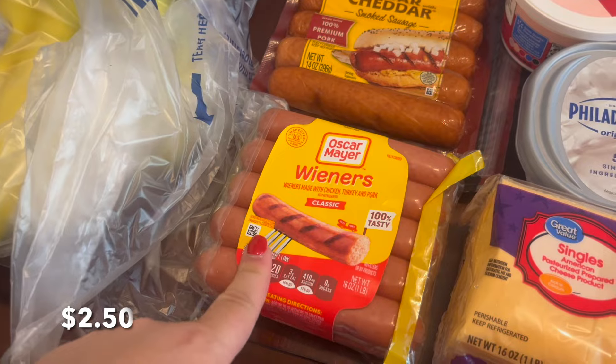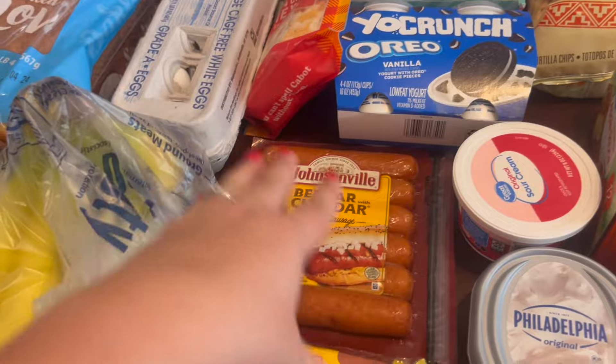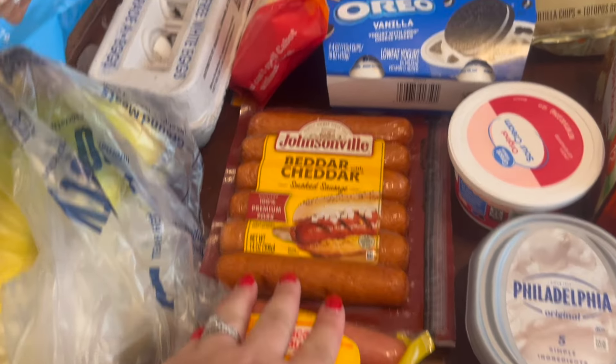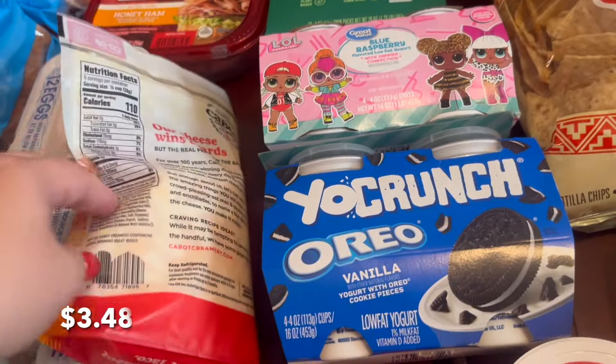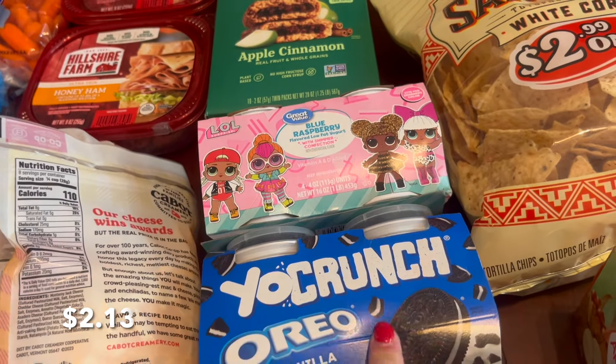I got these hot dogs for the kids and then I got the cheddar brats for me and my husband — they are so good, so he'll make those on the grill one night this week. This yogurt is for the kids — this one is for my oldest daughter and this one is for my youngest daughter. Very specific.